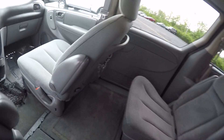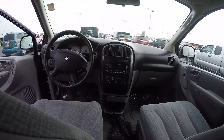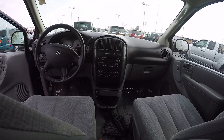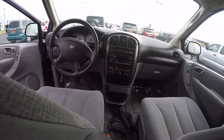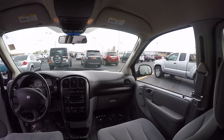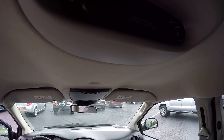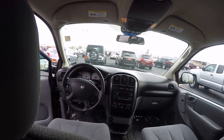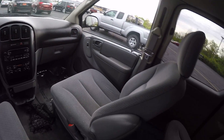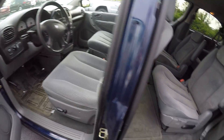Stepping inside, the interior is in pretty good shape. Cloth interior in the gray. AM FM radio with CD player. Dual temperature controls, with rear air and heat controls in the back as well. The interior condition is pretty good all the way around — no tears, rips, or burn holes in the seats.